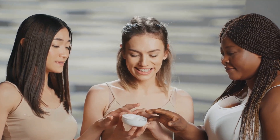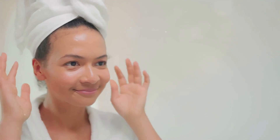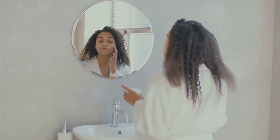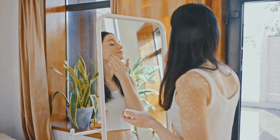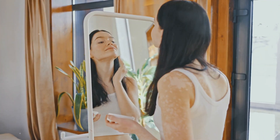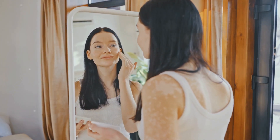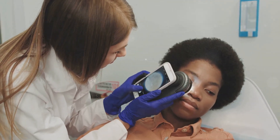On the other hand, darker skin tones, rich with melanin, have a natural defense against sunburn and skin cancer. The high melanin content absorbs and disperses over 80% of the sun's harmful rays, providing a natural SPF of about 13. But this doesn't mean that those with darker skin tones are entirely immune to skin-related issues. Darker skin is more susceptible to hyperpigmentation — a condition where patches of skin become darker than the surrounding areas due to an excess production of melanin. It can be triggered by sun exposure, hormonal changes, and even certain medications, and can lead to uneven skin tone.